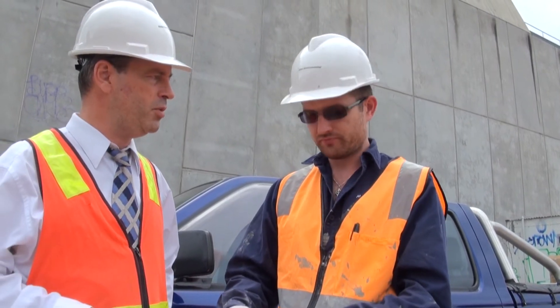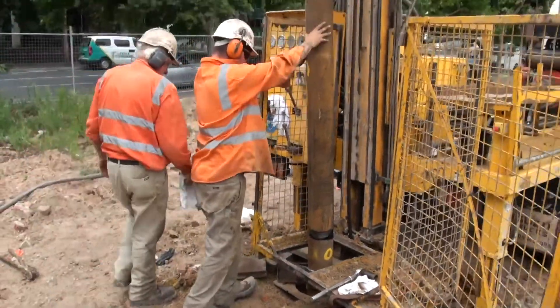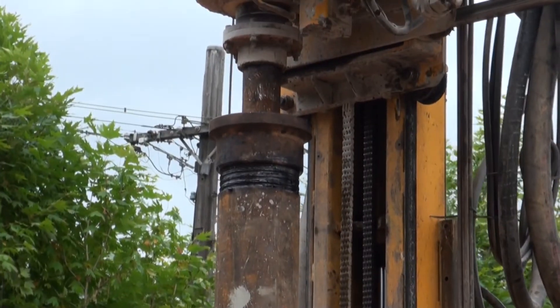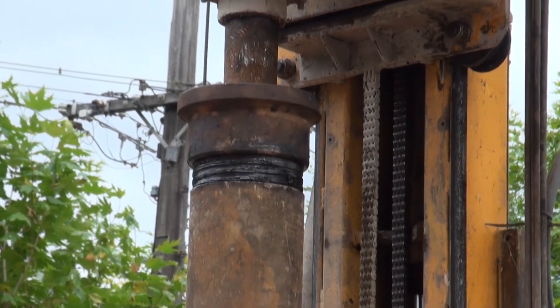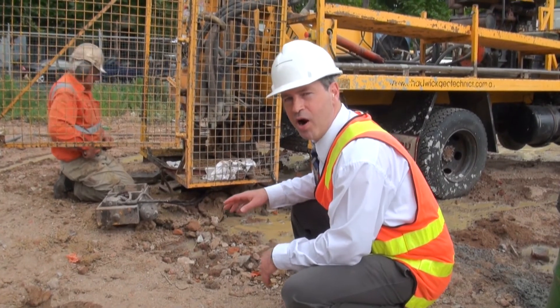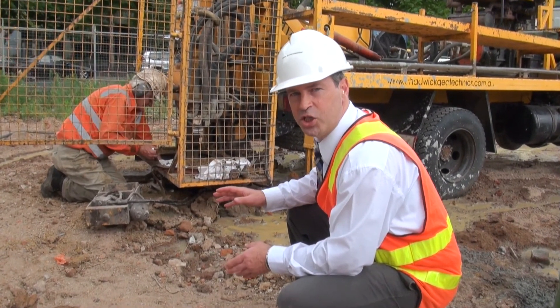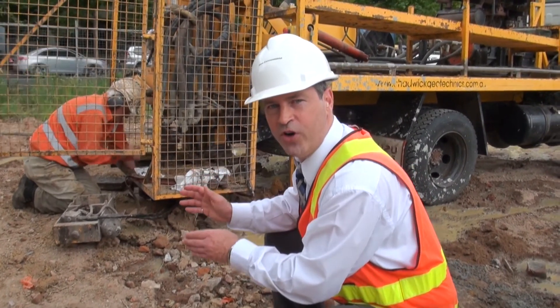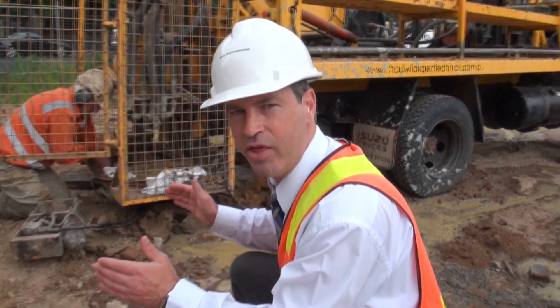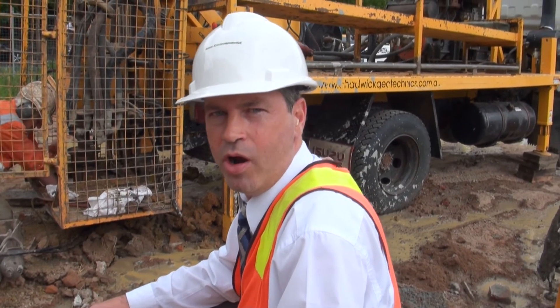That will enable us to drill a bit deeper and get a sample from the lower aquifer and find out what's really going on here. At this part of the investigation, we've finished our investigation in the upper aquifer. We're now setting the steel casing to lock off that part of the aquifer so it can't cause any downward mobilization when we perforate.